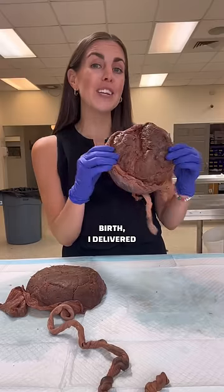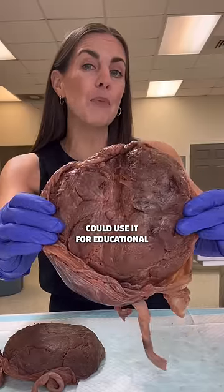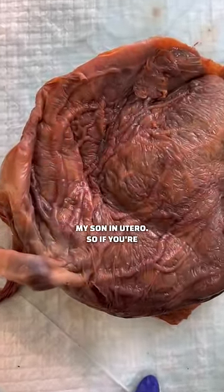After giving birth, I delivered this placenta and then donated it to Experience Anatomy so they could use it for educational purposes. And they preserved it so beautifully — you can still see the veins and arteries that transported nutrients to my son in utero.